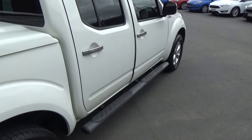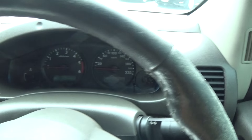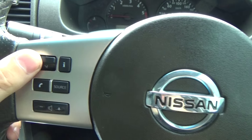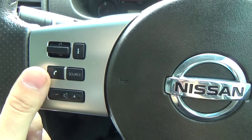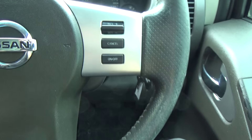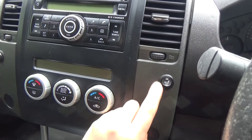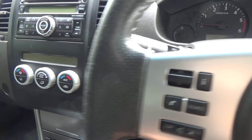We're going to jump in and start it up. As you can see, the leather-wrapped steering wheel has phone and audio controls, cruise control on the right, and here's your heated seat button — there are two modes on that.